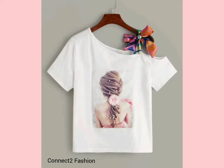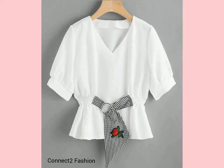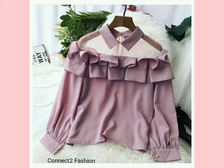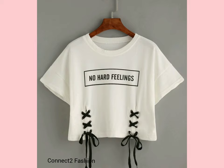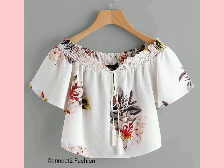The top designs which cover crop tops, off-shoulder tops, tank tops, cami tops, tube tops, rope pattern tops, cap tops, cold shoulder tops, and asymmetrical neck ribbon knotted tops.